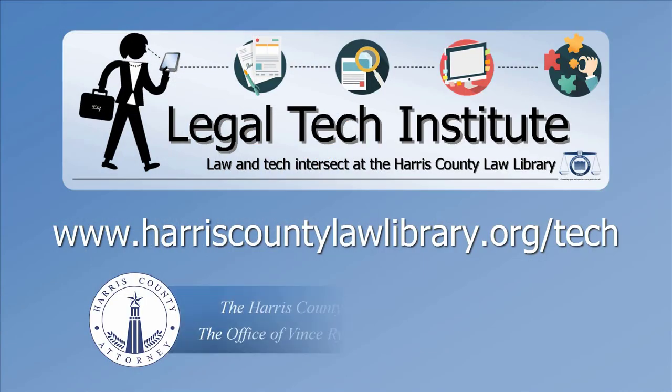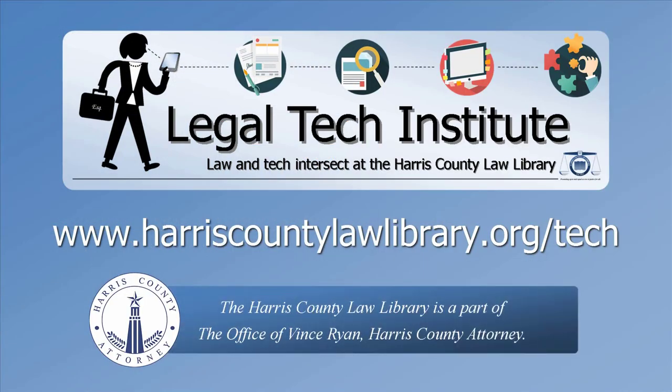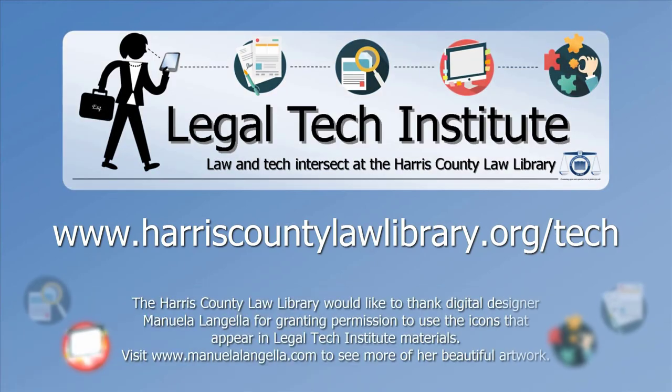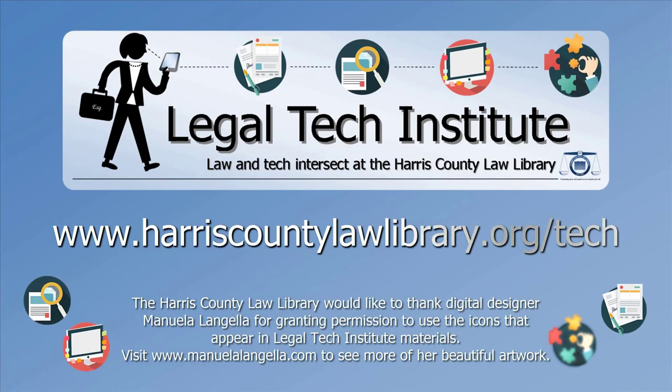For more learning opportunities like this, including online tutorials and in-person training sessions, visit the Harris County Law Library's Legal Tech Institute website at www.harriscountylawlibrary.org/tech.